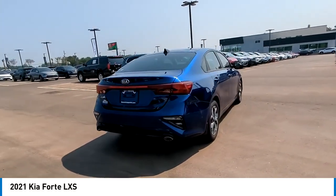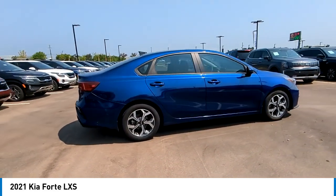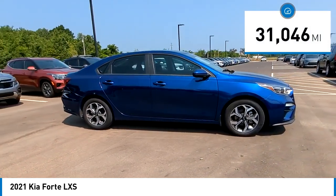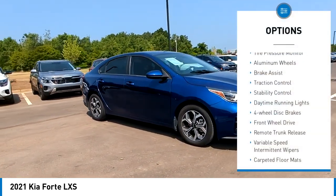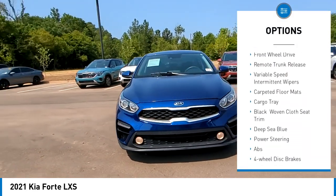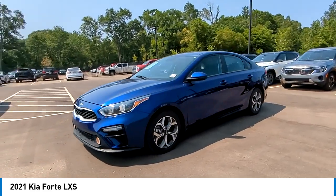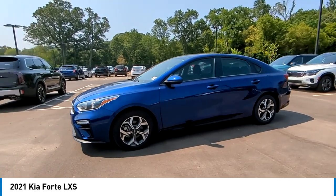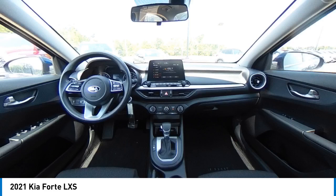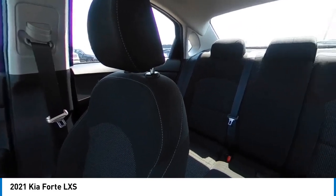It offers an exceptional combination of innovative design, high quality engineering, and outstanding value. This vehicle has less than 35,000 miles. Great options include tire pressure monitor, aluminum wheels, brake assist, traction control, stability control, daytime running lights, four-wheel disc brakes, front wheel drive, remote trunk release, and variable speed intermittent wipers. This vehicle offers reliability and good looks at a great price — come in and take a test drive today.